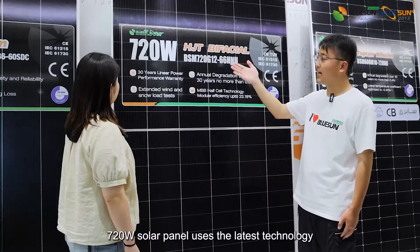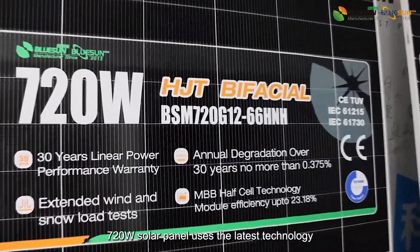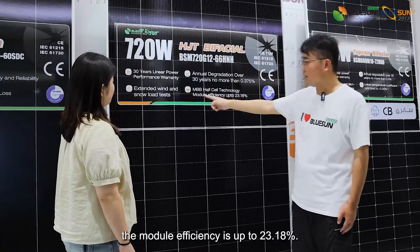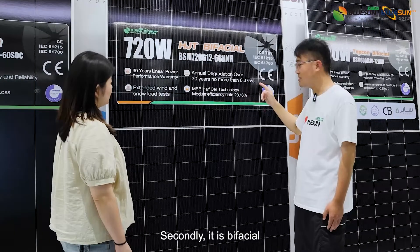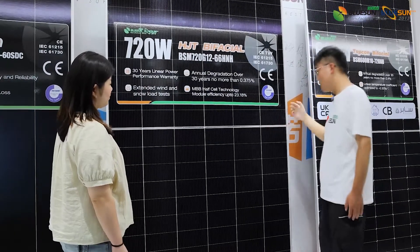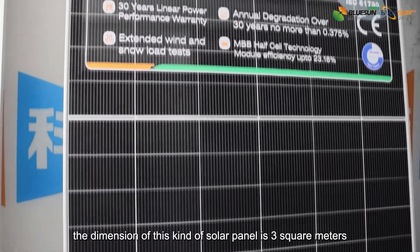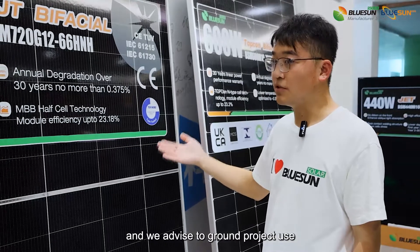Sure, the 720W solar panels use the latest technology, N-Type HGT. Firstly, the module efficiency is up to 23.18%. Secondly, it's bifacial — two sides have power. Thirdly, the dimension of this solar panel is 3 square meters and we advise it for ground project use.